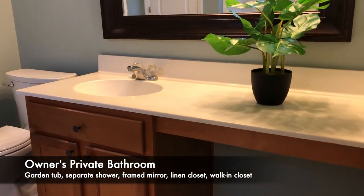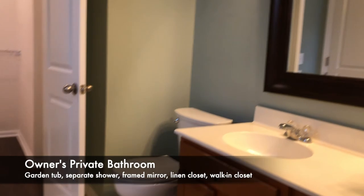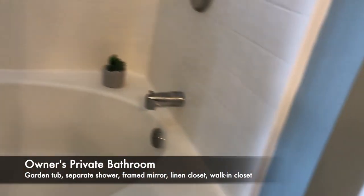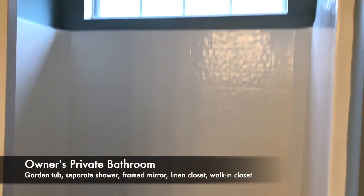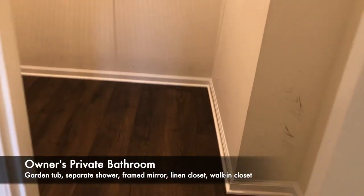We have a dressing area and sink, and then a shower and tub combo. Linen closet and then a walk-in closet back here.